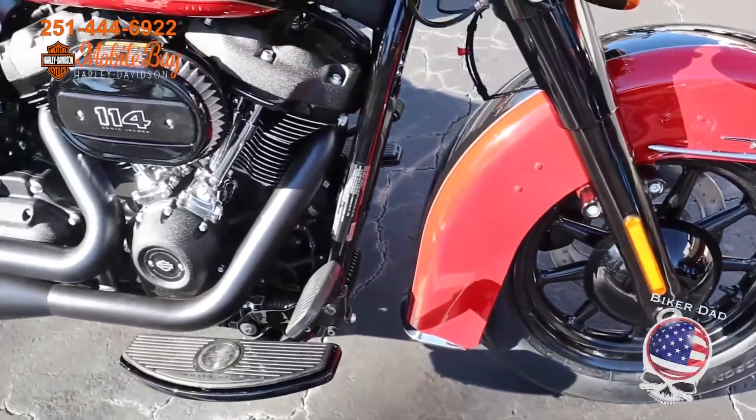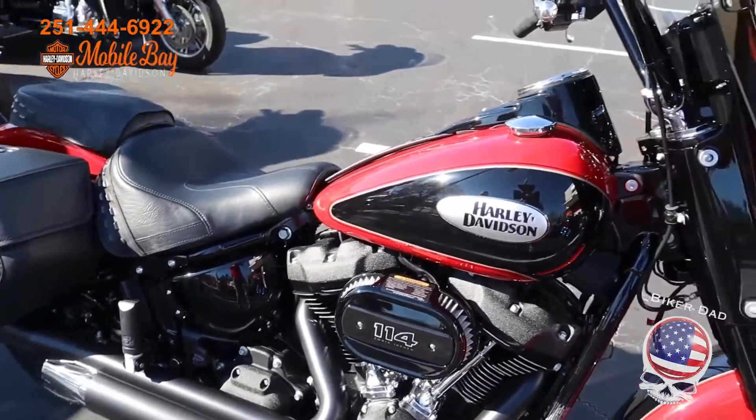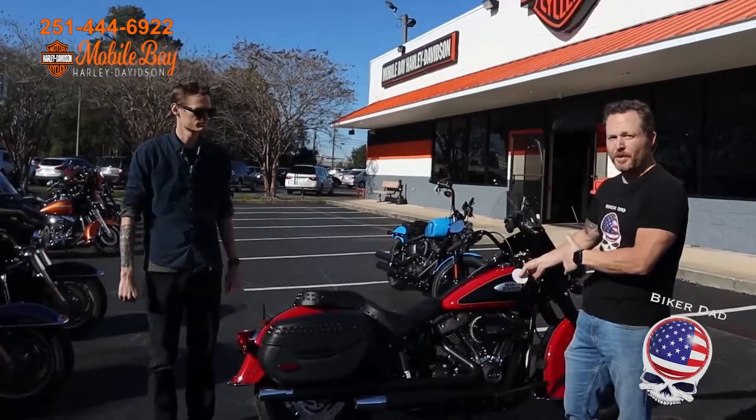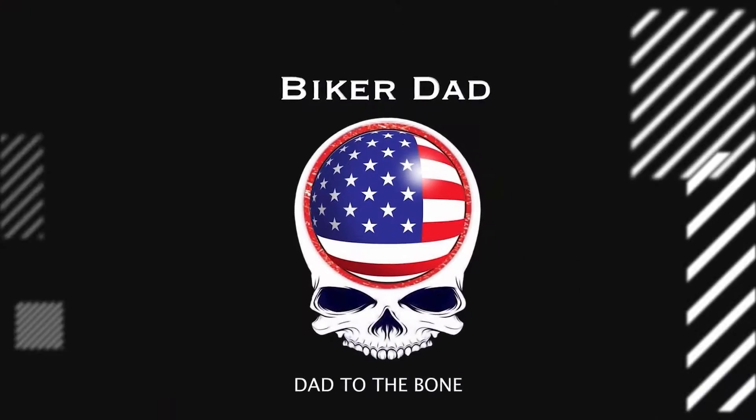If you come to Mobile Bay Harley Davidson and ask to see any of the bikes of the week, you get a free Biker Dad sticker. Ride a cool bike — it's free. Get a sticker — it's free too. This is Biker Dad.